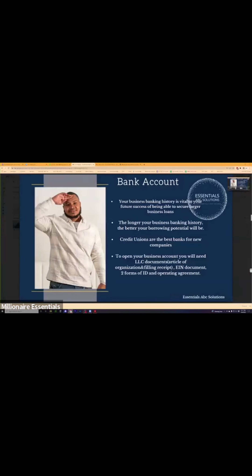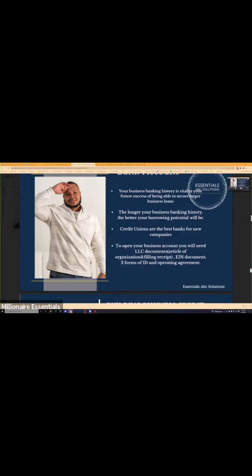Credit unions are the best banks for new companies. To open up your business account, you will need the LLC documents, articles of organization, filing receipt, EIN document, two forms of ID — which could be your ID and a credit card; a passport card is also another form of ID — and an operating agreement.